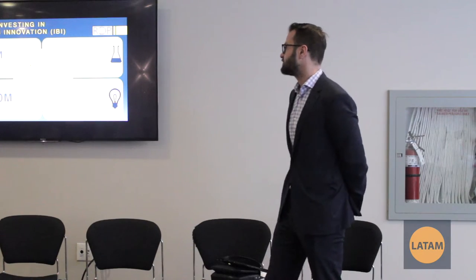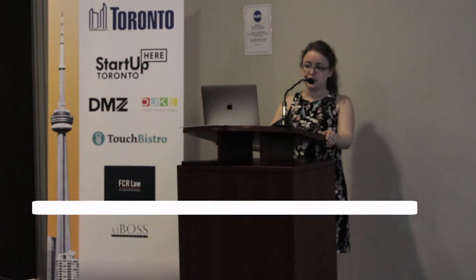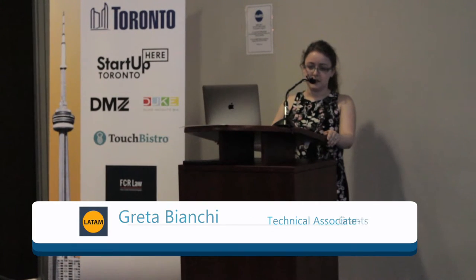FedDev Investing in Business Innovation is a matching fund for small Southern Ontario startup and emerging companies that have already secured angel or venture capital investment. If you have a term sheet or commitment letter from an investor, you take that to FedDev and they will match 50% of that secured funding to bump up your total available funding to accelerate your project and development. It's repayable as a loan but zero interest — they don't take any equity stake in your company.